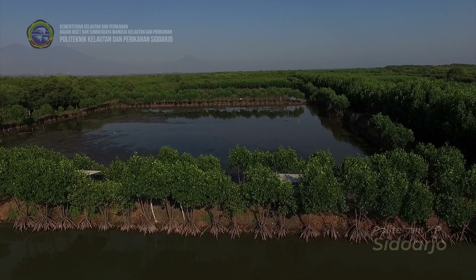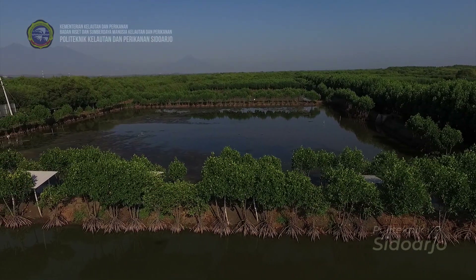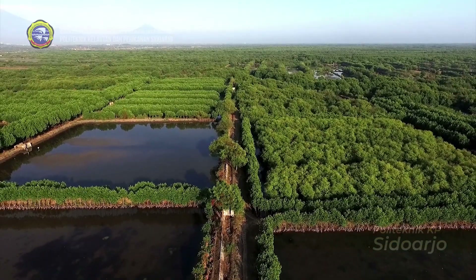Begitu pula saat dilakukan panen total, seluruh air di tambak dibuang ke petak pembesaran bandeng dan petak mangrove.